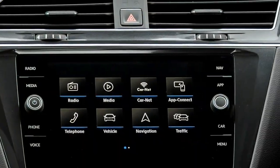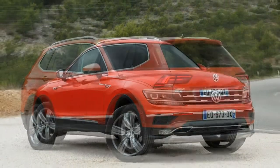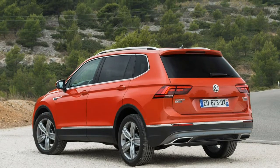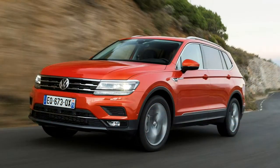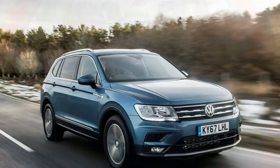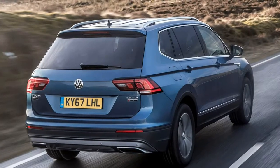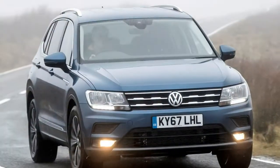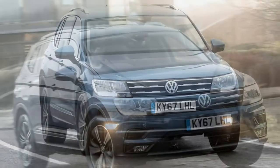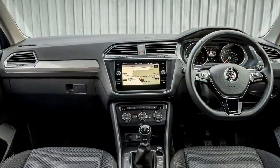Regarding handling, there's perhaps a slight difference in the Allspace's handling — the additional distance between front and rear axles means it feels more solid and composed, particularly when negotiating mid-corner bumps. We've tried models with and without adaptive suspension fitted, and note that the latter handles sharp ruts and potholes with greater composure.